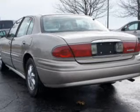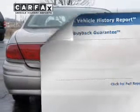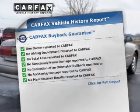Heated seats make cold-weather driving more endurable. Memory settings are one of many features. An included Carfax Vehicle History Report allows you to purchase with confidence and the knowledge that your buy was a smart choice.